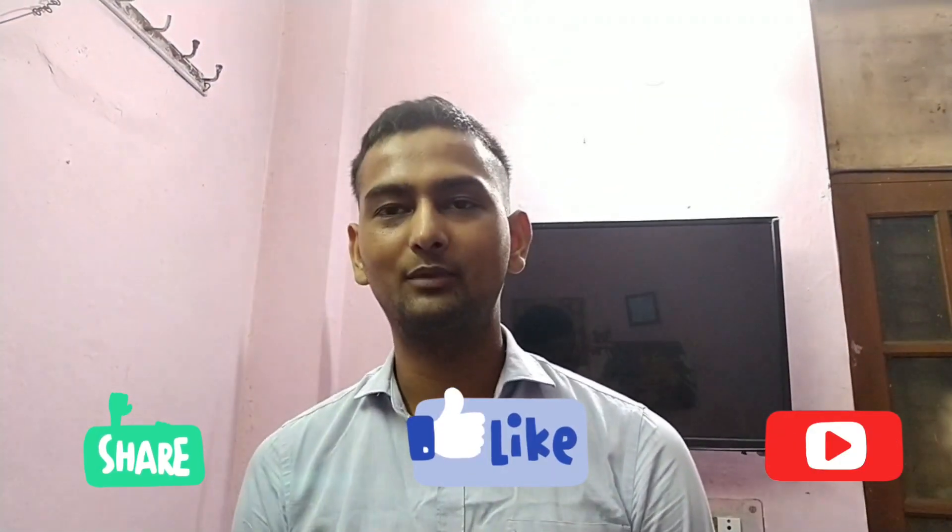So guys, this is my initial impression and unboxing of the Realme M1 Sonic toothbrush. If you want to win this brush in a giveaway, let me know in the comments. Thanks for watching and do subscribe to my channel.